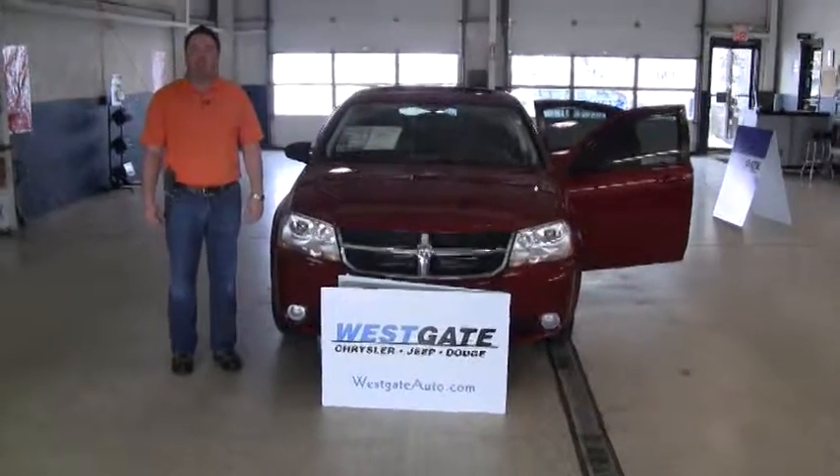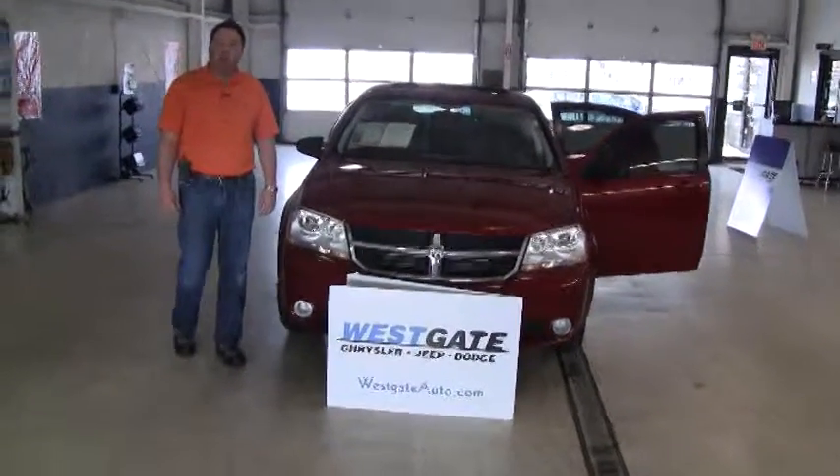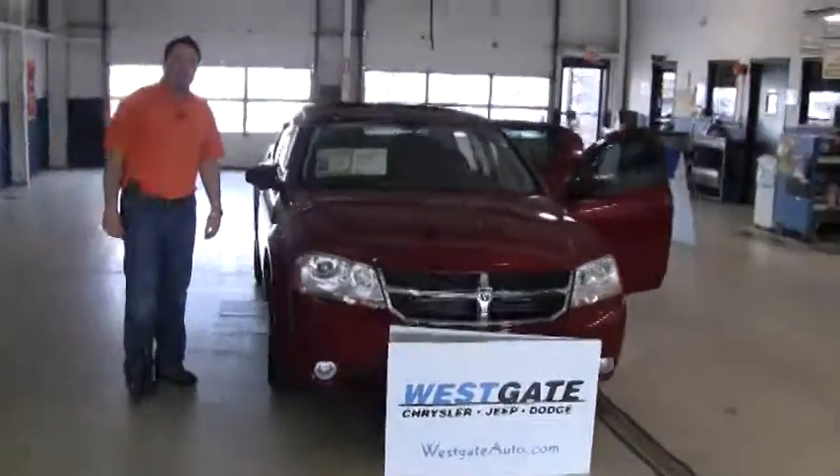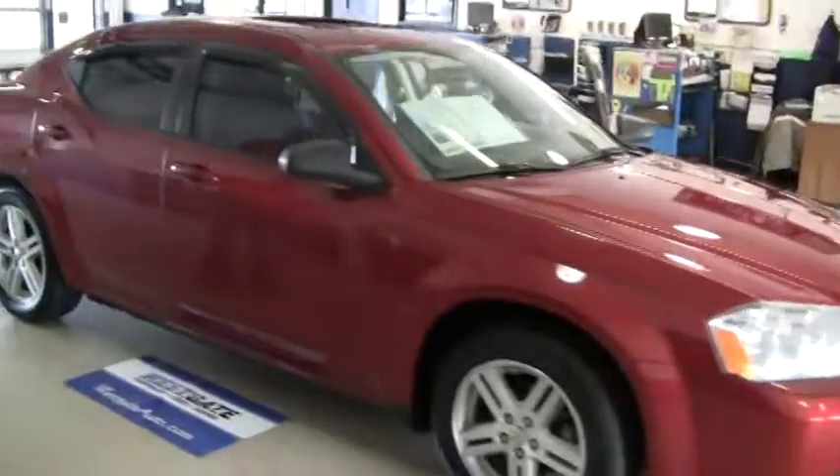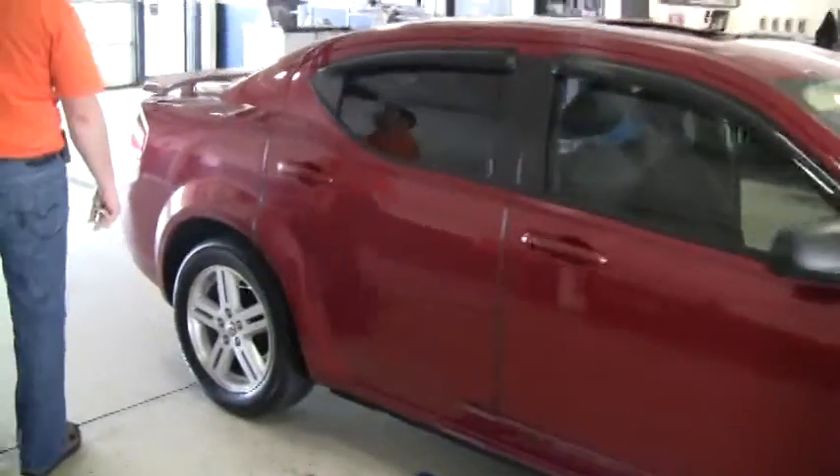Hello there, welcome to another video walk around from Westgate Chrysler Jeep Dodge. Today I've got a 2008 Dodge Avenger SXT, only 29,000 miles, so it qualifies to be in Westgate certified pre-owned inventory.